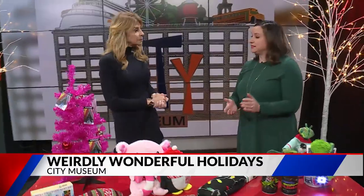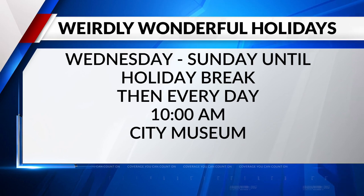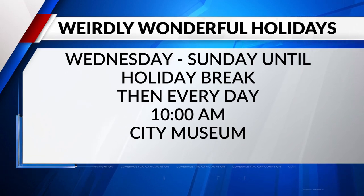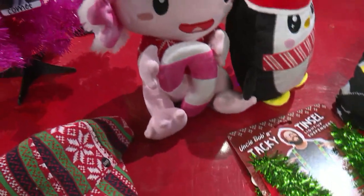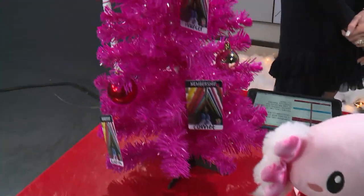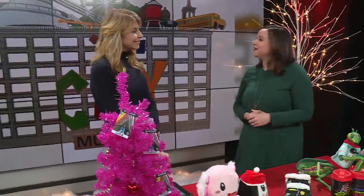To get tickets, go to citymuseum.org to purchase 2023 tickets, and 2024 tickets are also available as a gift. The best way to visit is through a member pass — the gold pass includes the rooftop and is good all through 2024. Holiday activities run through December 31st, Friday through Sunday, and daily during winter break when the shows take place. There's also a New Year's Eve party for families.